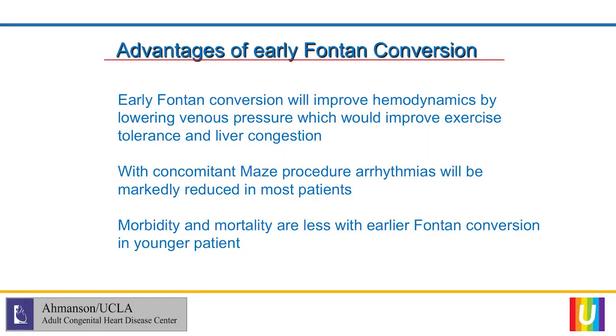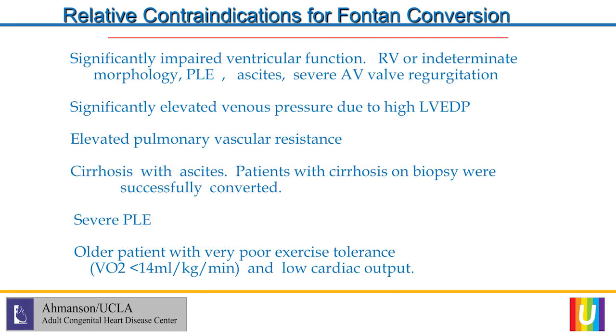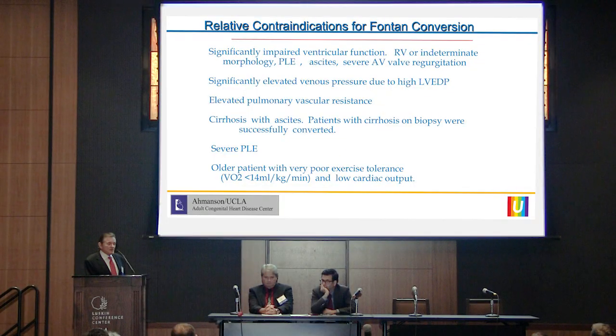The advantages of early Fontan conversion include improved hemodynamics with lower venous pressure and the ability to perform a concomitant maze procedure for arrhythmias. We would generally do a modified maze even in patients who have not had arrhythmias but have a very large right atrium. Morbidity and mortality are much less with earlier conversions. Relative contraindications include impaired ventricular function — patients with RV or indeterminate morphology don't do well with prolonged cross-clamp times during a biatrial maze. Patients with PLE, ascites, or severe AV valve regurgitation requiring combined repair are at very high risk. Significantly elevated venous pressures, elevated pulmonary vascular resistance, and cirrhosis with ascites are also relative contraindications.